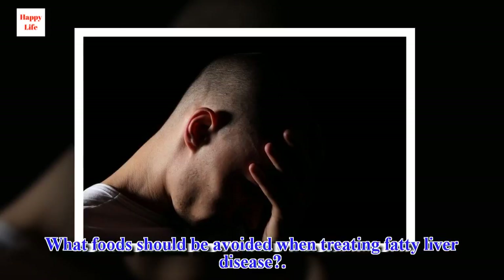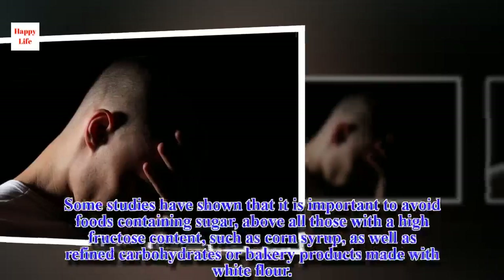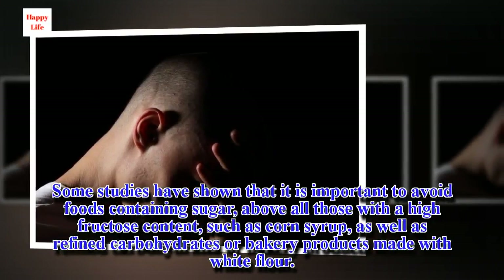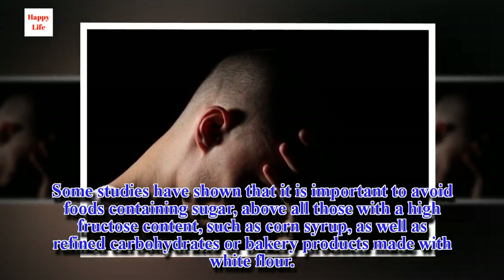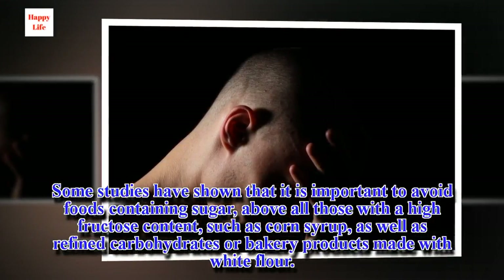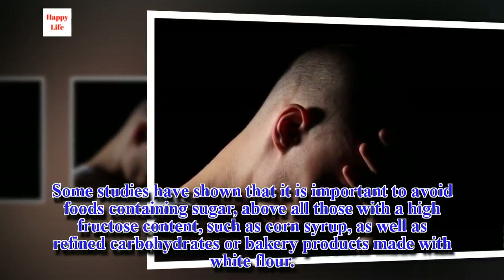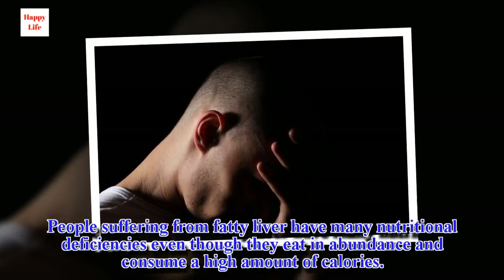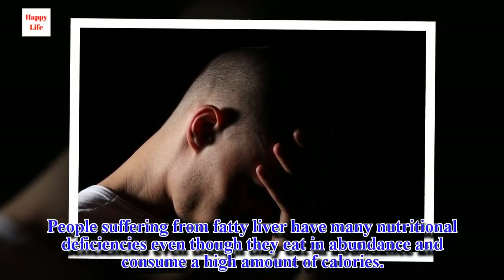What foods should be avoided when treating fatty liver disease? Some studies have shown that it is important to avoid foods containing sugar, above all those with a high fructose content such as corn syrup, as well as refined carbohydrates or bakery products made with white flour. People suffering from fatty liver have many nutritional deficiencies even though they eat in abundance and consume a high amount of calories.